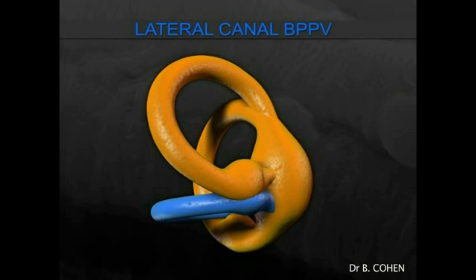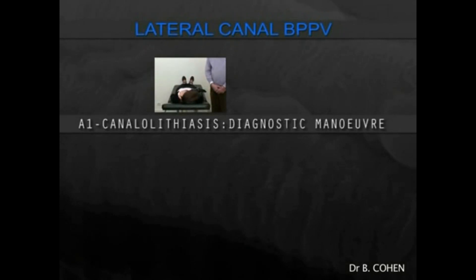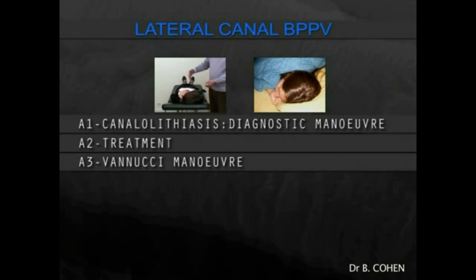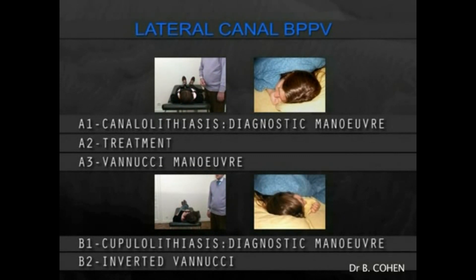We're going to start with the most common form, called geotropic lateral canal BPPV, in which the mechanism is probably canalolithiasis. We describe first the diagnostic maneuver and then two types of therapeutic maneuver: the barbecue maneuver and the Vannucci maneuver, which the patient can perform at home. We then describe cupulolithiasis lateral canal BPPV, covering its diagnostic maneuver and a reverse Vannucci maneuver.